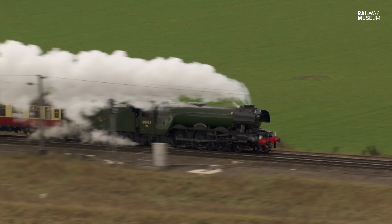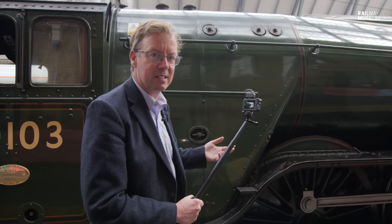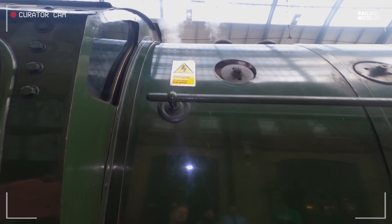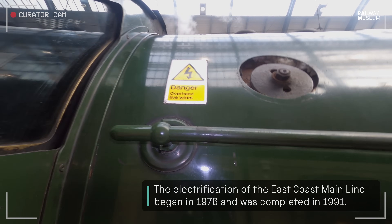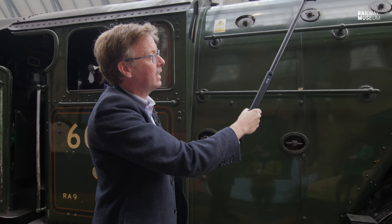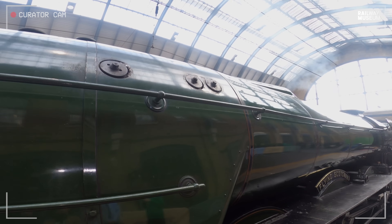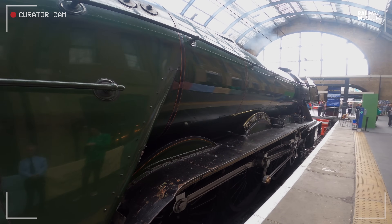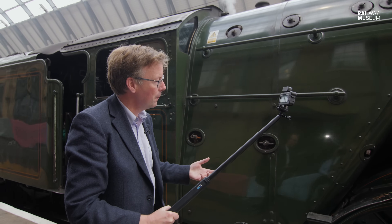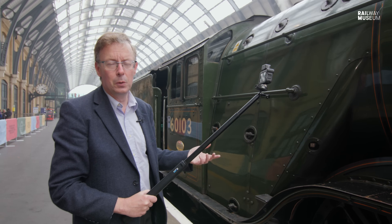100 years old in 2023, still operating on the national network in steam. There have been various changes to make this loco fit to operate on the national network. You can see here concessions to operating in the 21st century — the danger of the overhead live wires. Those cables up above the boiler all carry 25 kilovolts. This engine can still run on the national network; it's been altered so it's got air brakes that enable it to operate with modern carriages. But in essence, this principle of boiling water to make steam to make the loco run is still just what it was in 1923.